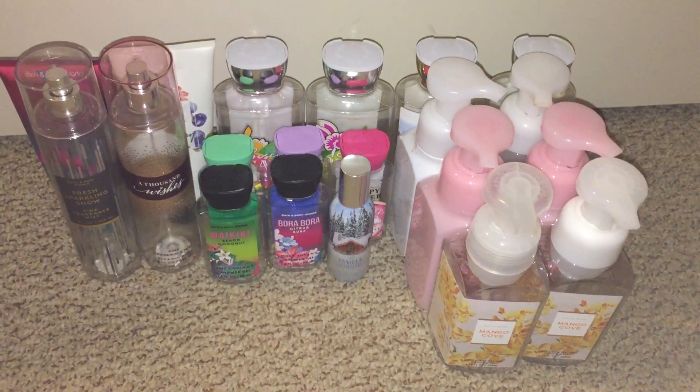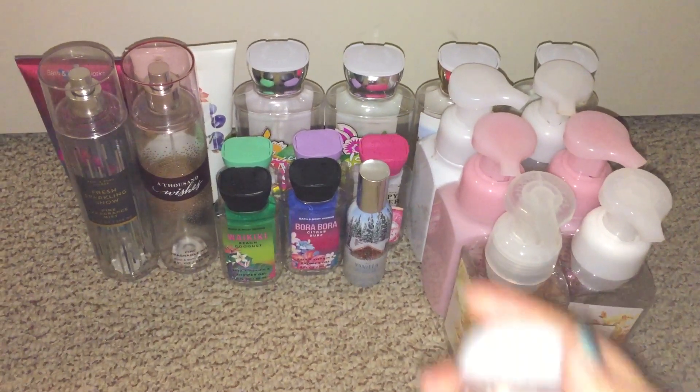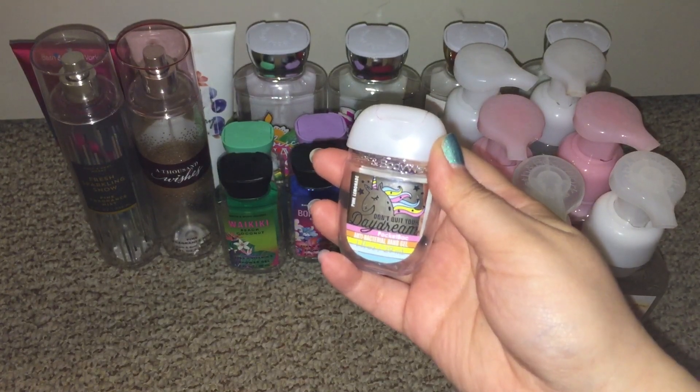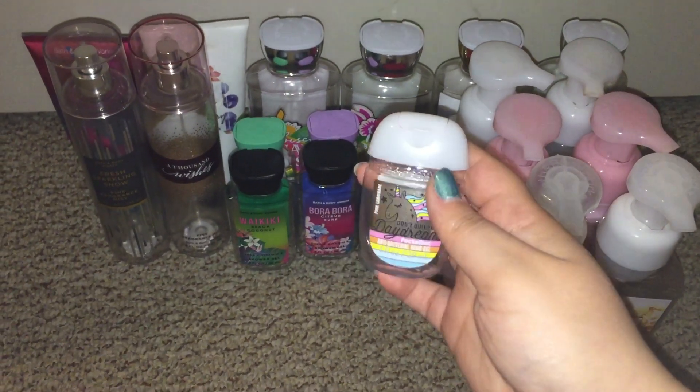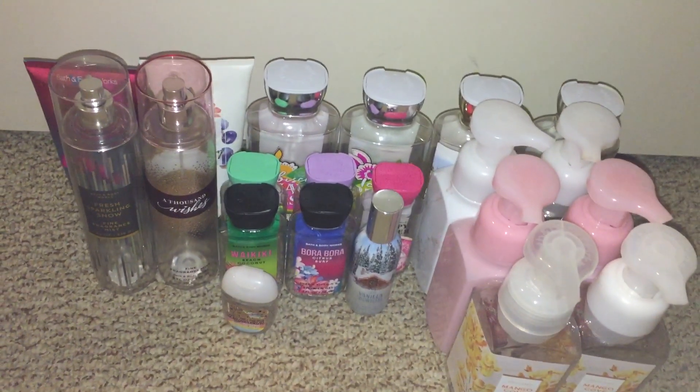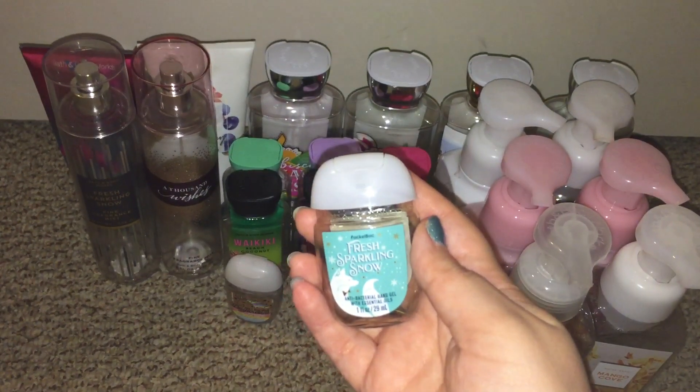Next I used up a couple of hand sanitizers. I used up the Daydream — Don't Quit Your Daydream — this one smelled nice, I liked it. And then the Fresh Sparkling Snow.